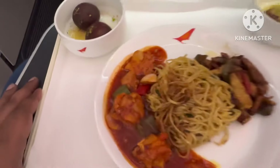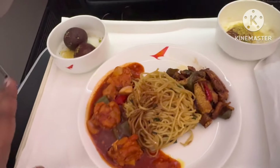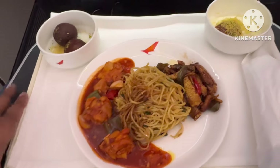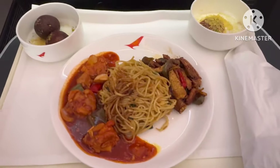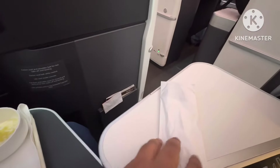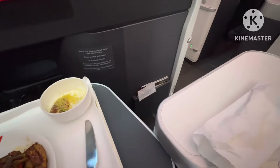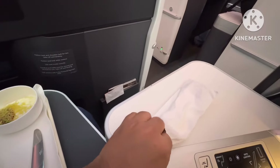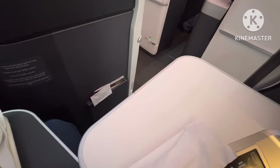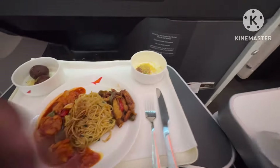We also had two gulab jamuns. All in all, for an afternoon snack, it was quite good. I tried everything and liked it. One thing that made the experience more enriching and premium was the fact that there was steel cutlery, which is obviously expected in business class, but in economy it's paper and plastic. So that was a welcome change and it really gave it a premium feeling.